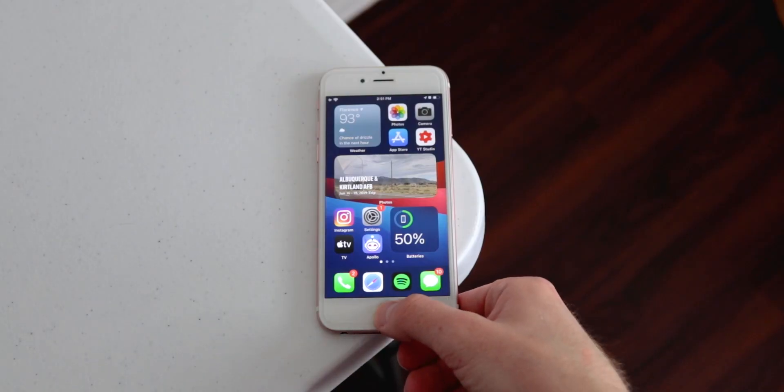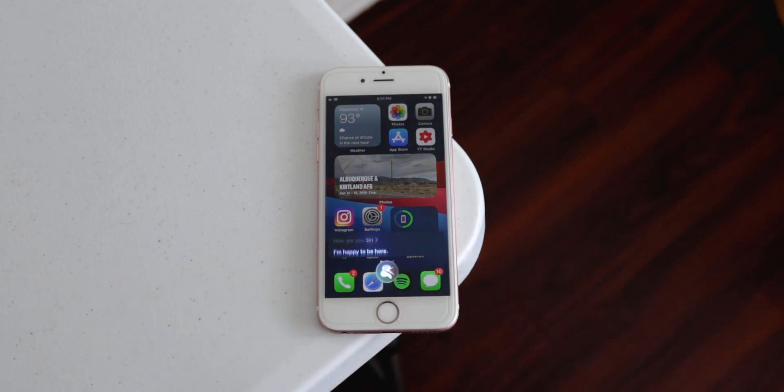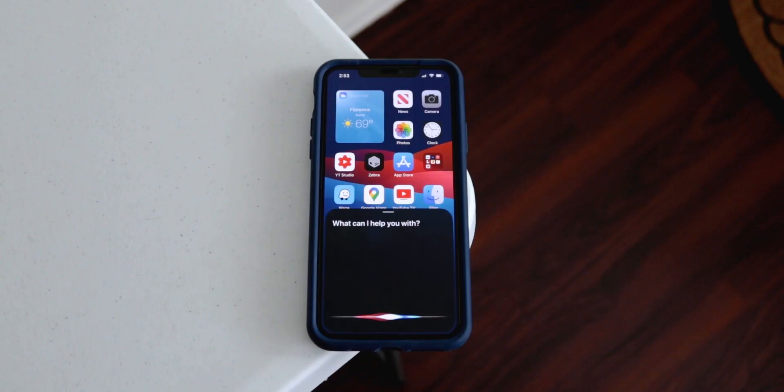Let's talk about the improved Siri interface. Personally, I'm a huge fan of this one. Siri no longer takes up your entire screen and covers up your content when you just need to send a quick text message or check your calendar. This is a major improvement and also seems to stem from a jailbreak tweak which I've had on my 11 for quite a while.